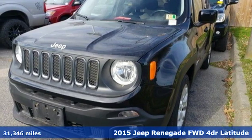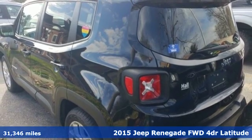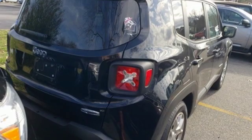It's a 2015 Jeep Renegade. In the city or in the country, embrace your pioneering spirit in this Renegade. It comes with the features you need, and better yet,